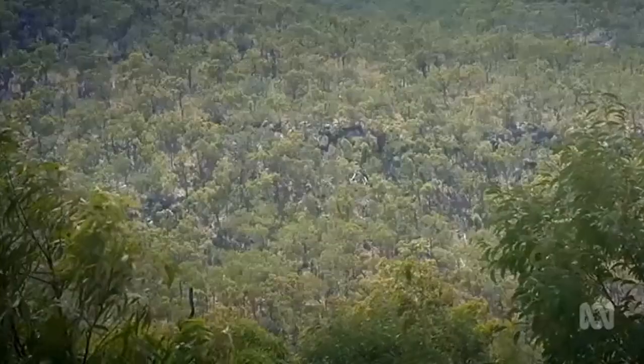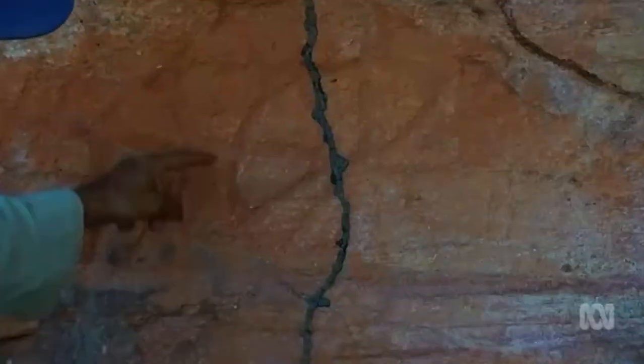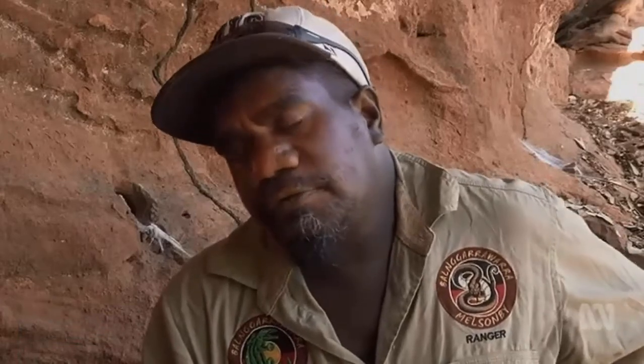Just an hour away, another ranger group near Cooktown is rediscovering history. They've found post-contact art like this strange engraving they're calling the Wagon Wheel. Coming across this, I sort of light my eyes up because there's a different engraving altogether to all the other engravings I've seen out on the country.